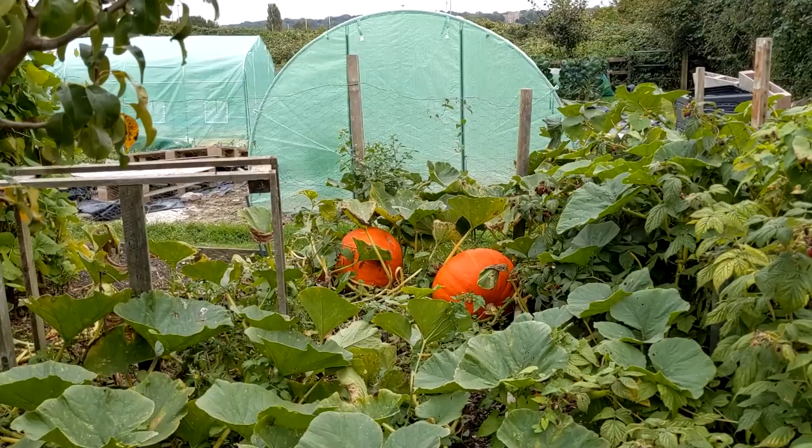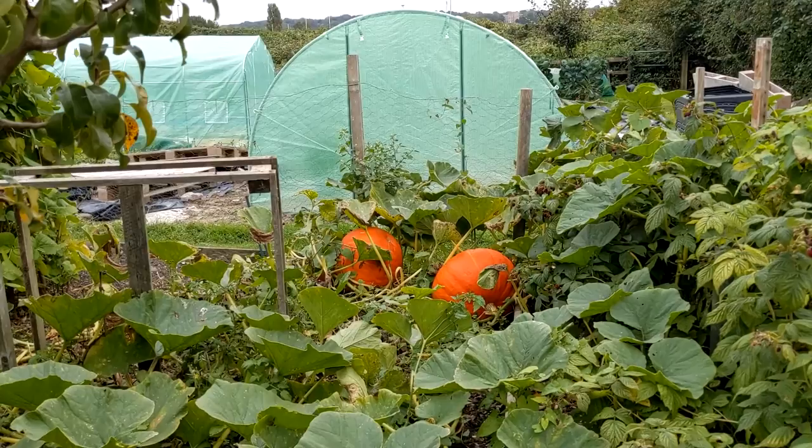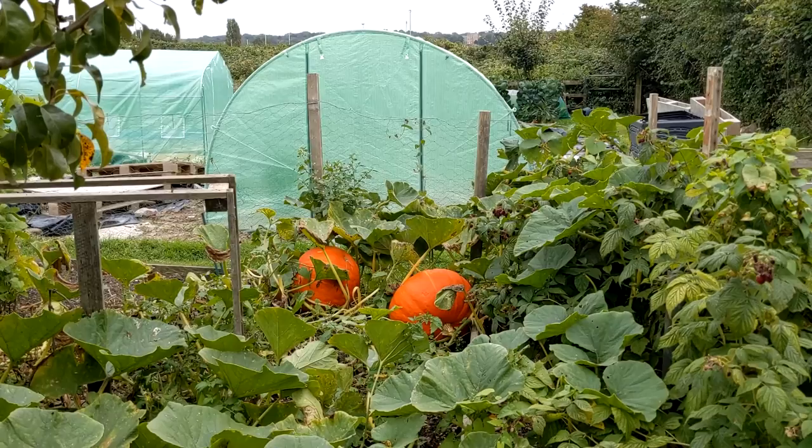This is my plot neighbour — the site rep's pumpkins. He might only have two, but they're a pretty good size. I think his son is going to be very pleased with them. Well done to him.